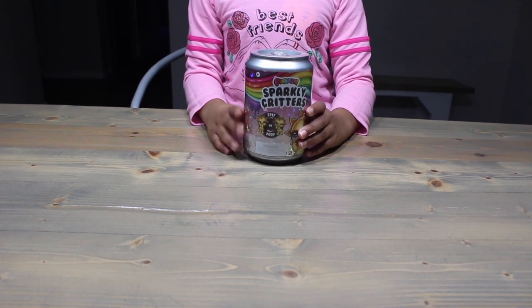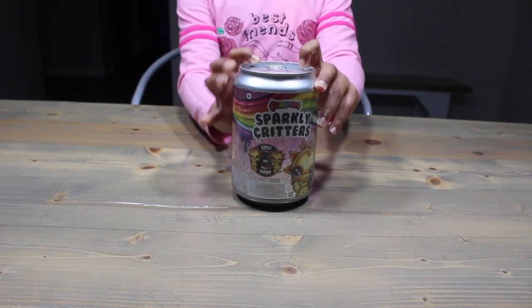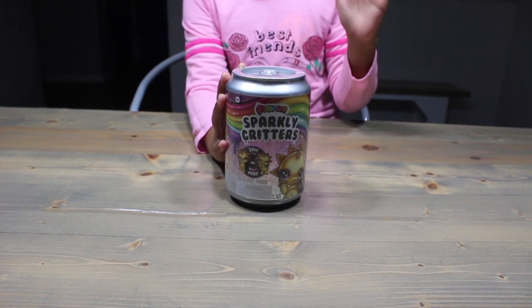What? This is not a fake! We all remember these Poopsie Sparkly Critter Cans. But there's a giant fake!